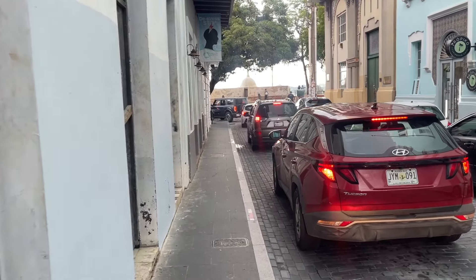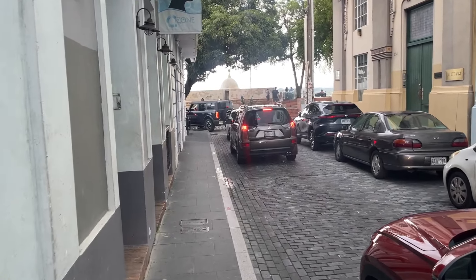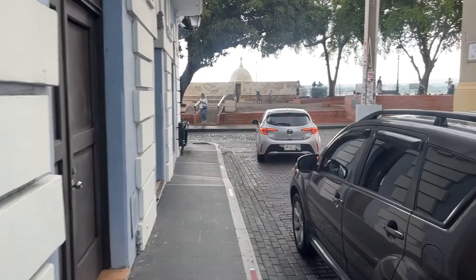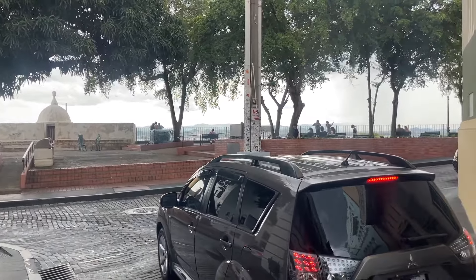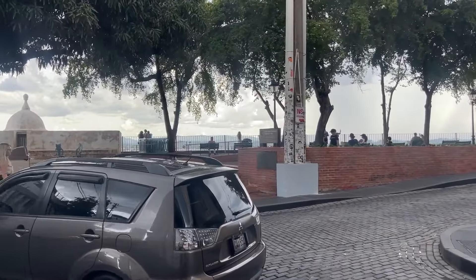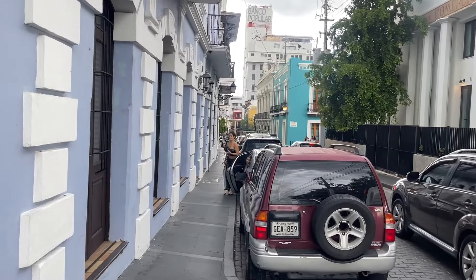All right, so we're going to be going to a well-known ice cream place right around the corner from where we just had our piña colada, and it's called Señor Paleta. I believe it's right around this corner. We also have a nice view over here where we can eat our ice cream. There it is — I see it, straight ahead.